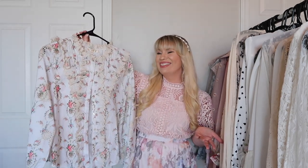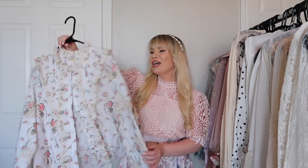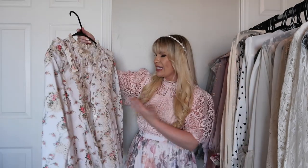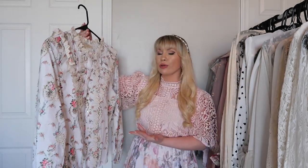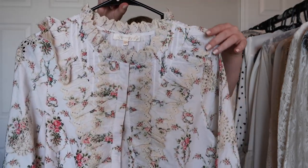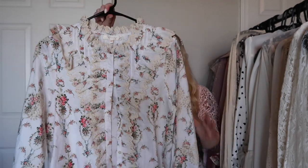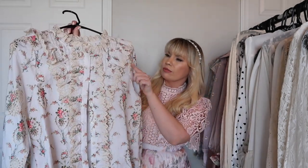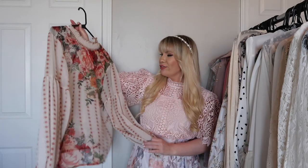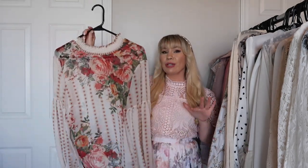This one is from Love Shack Fancy — I have the dress version as well. I fell in love with the print; it is so beautiful and this is like my ideal floral print. The top has lots of gorgeous details like embroidery, ruffles, and what looks like eyelet. It's a lot but it all works together beautifully. This is a top that can easily be dressed up or dressed down — it looks great with jeans and with skirts.